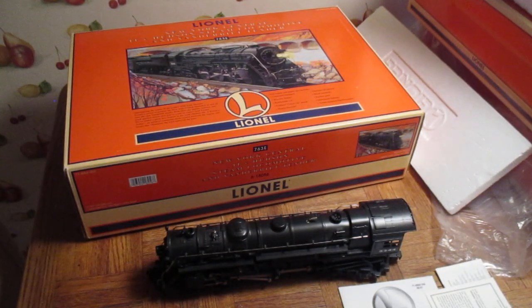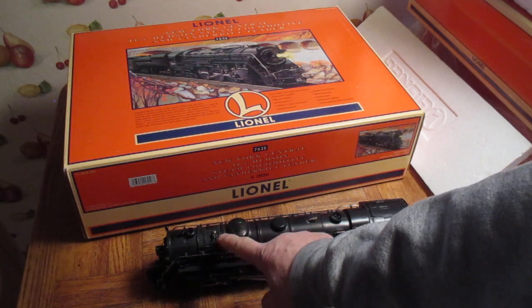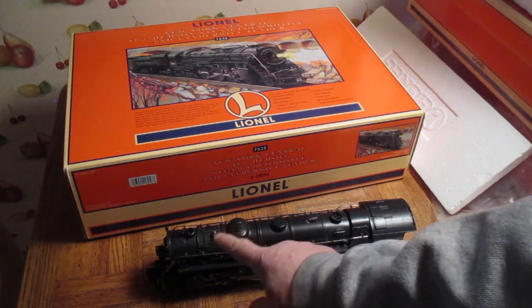This locomotive was listed on eBay as used, but it really wasn't used — it must have been displayed. It was not dusty or anything. But it was missing the bell. I did take it out when I got it, greased it up, oiled it, and ran it on the track and it ran very, very nice. There was nothing wrong with it, but it didn't have the bell.